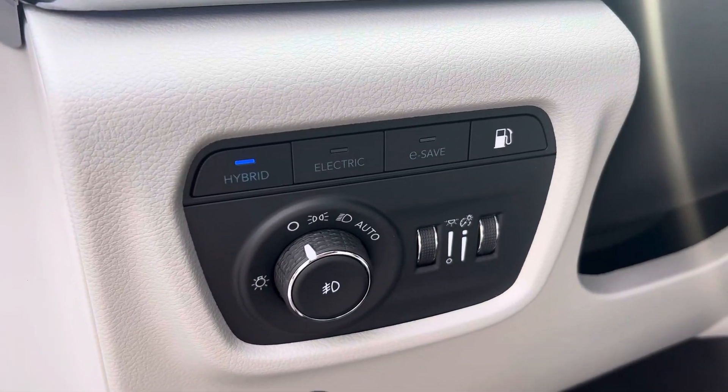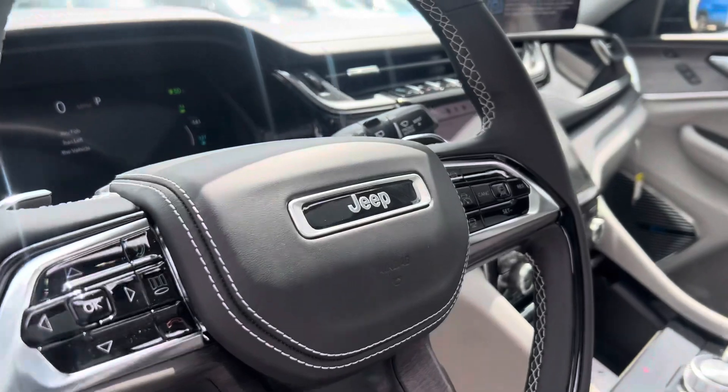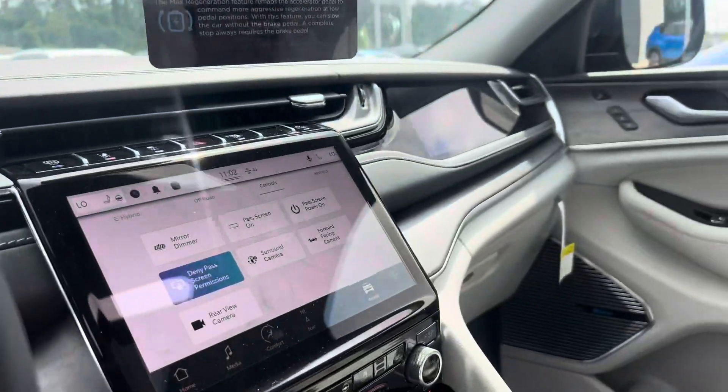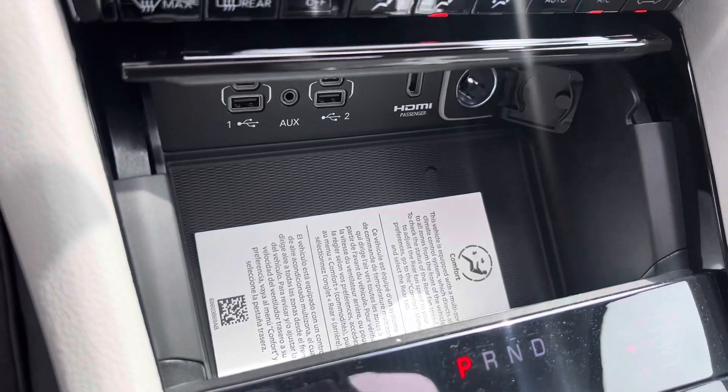Here's your electric, hybrid, and e-save modes. You have adaptive cruise control, a heads-up display, McIntosh speakers, heated and cooling seats, and a phone charger pad.